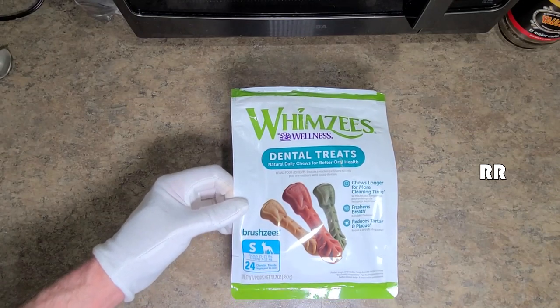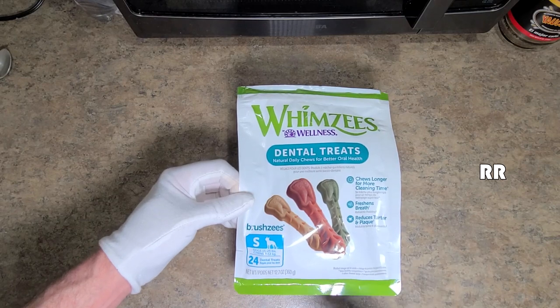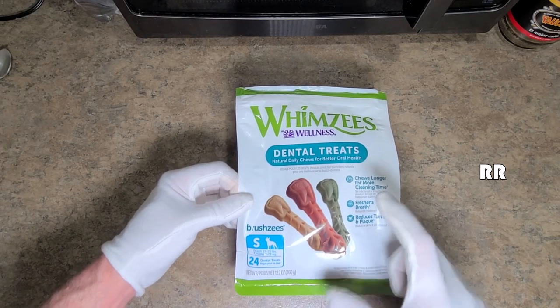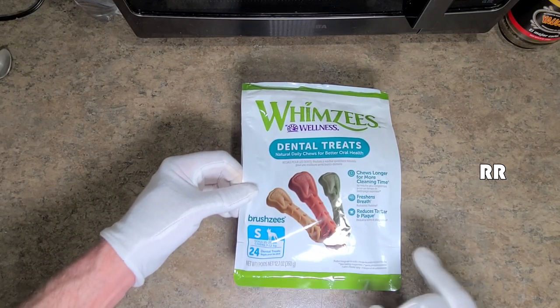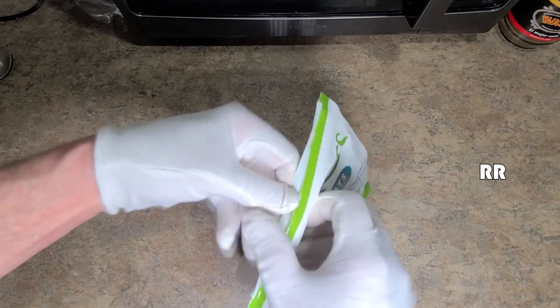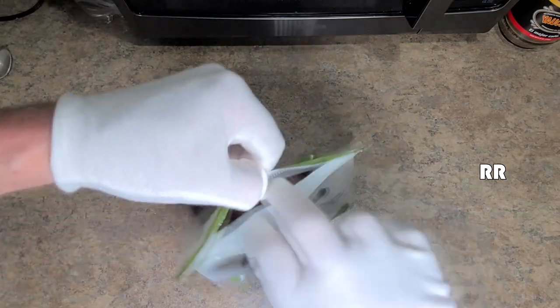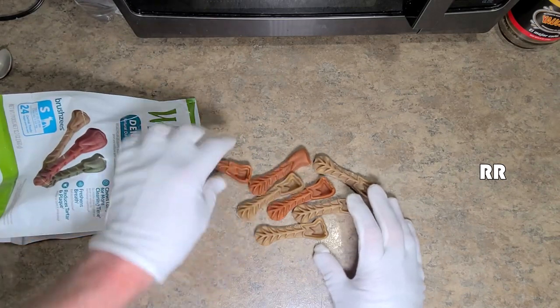These are the Whimsies dental treats for dogs 15 to 25 pounds. My dog is actually about 13 pounds, so I thought I would get them the next size up — they might be just a little too big for them, but I'll show you. You get 24 dental treats in here, that's about 12.7 ounces. It's a nice resealable bag, a good size bag.